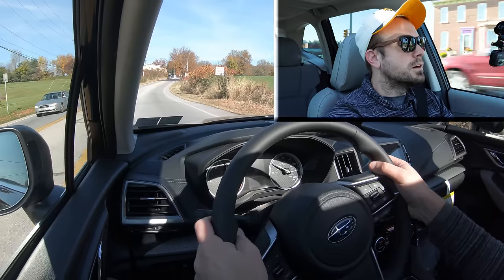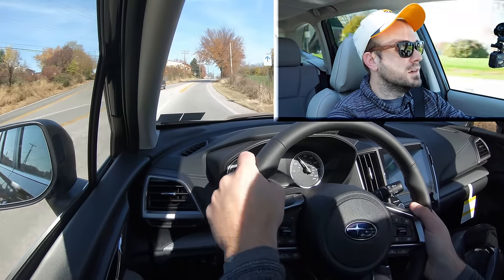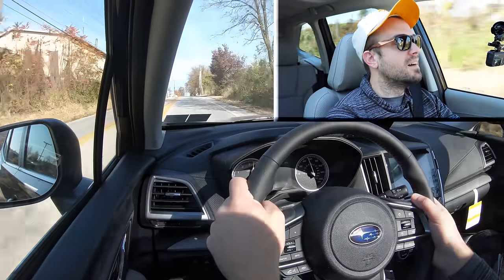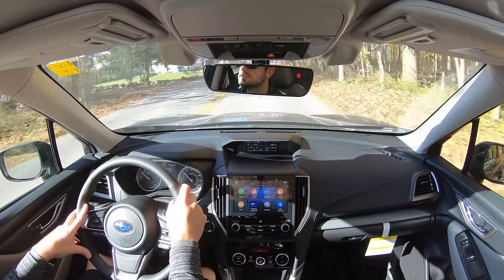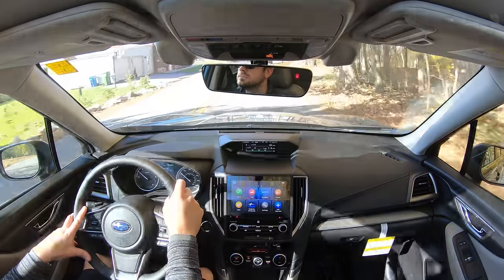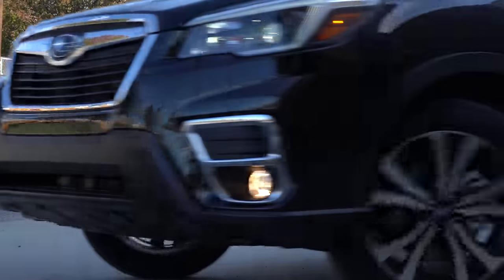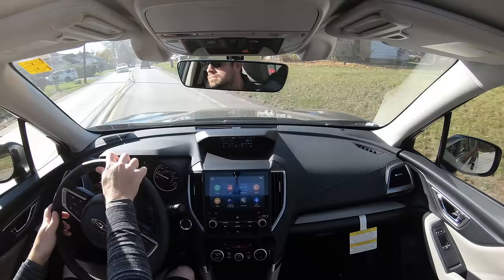Testing the paddle shifters — it really simulates a regular automatic transmission quite well. It was winding out the RPMs and it did not shift until commanded, so it really is a true manual mode. That's pretty cool — I like that Subaru did that, giving the driver a little more control.